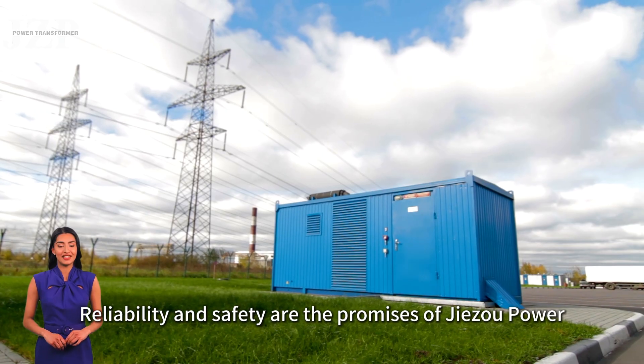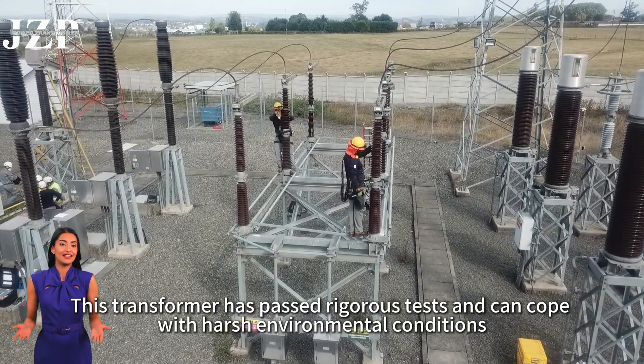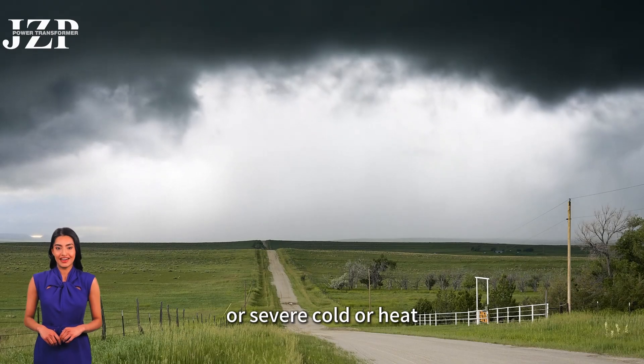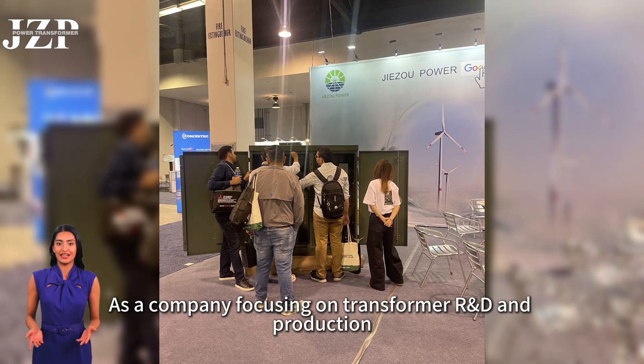Reliability and safety are the promises of Jisoo Power. This transformer has passed rigorous tests and can cope with harsh environmental conditions. Whether it is heavy rain, strong winds, or severe cold or heat, it can provide continuous and safe protection for your power distribution system.